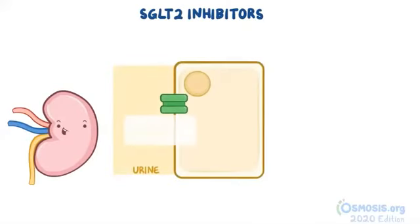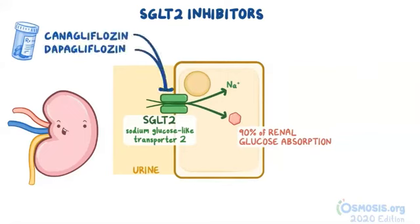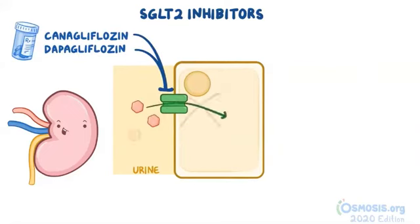The last group of miscellaneous medications we'll discuss are the SGLT2 inhibitors. In the kidney, there's a transporter known as the sodium glucose-like transporter 2, or SGLT2, and it accounts for 90% of all renal glucose absorption. When this transporter is inhibited by SGLT2 inhibitors like canagliflozin and dapagliflozin, the kidney is unable to reabsorb glucose. Instead, it causes glycosuria and the glucose is excreted out into the urine.